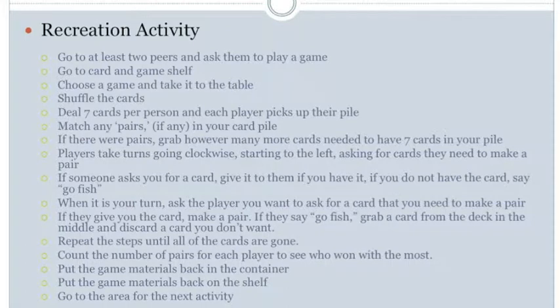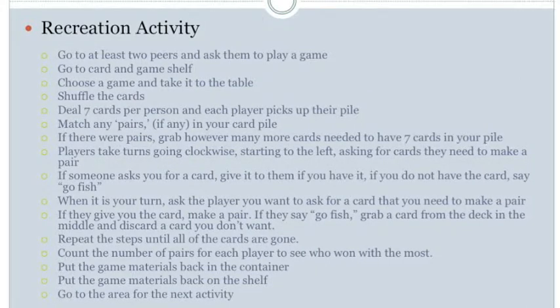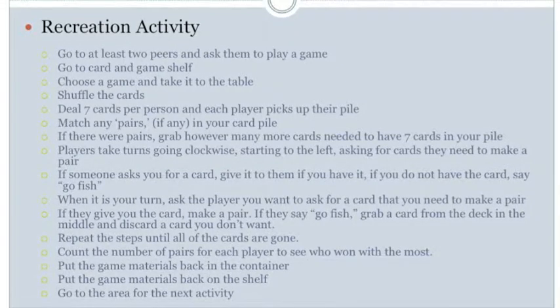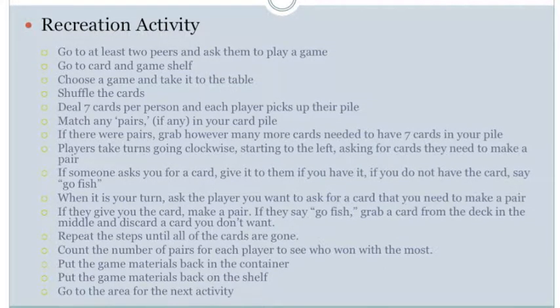The next step is to put the game materials back on the shelf. For perception, see the game container and the shelf where the materials go back to. For manipulation, use hands to pick up the container, carry it to the shelf, and place it down on the shelf. For positioning, transition from sitting to standing, and maintain balance in an upright standing position while possibly bending over to put materials away. For mobility, walk to the game shelf and back to the table.